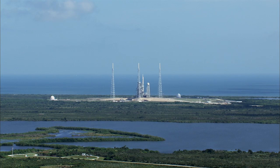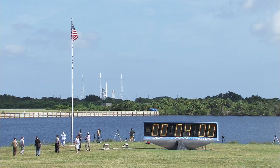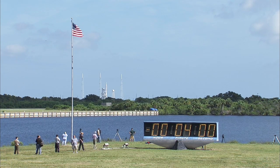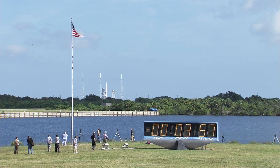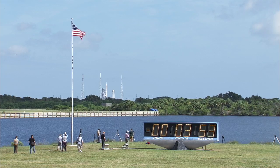Standing by to pick up the count in 15 seconds. On my mark, time will be T-minus 4 minutes and counting. 3, 2, 1, mark — T-minus 4 minutes and counting. 11:30 is our launch time.